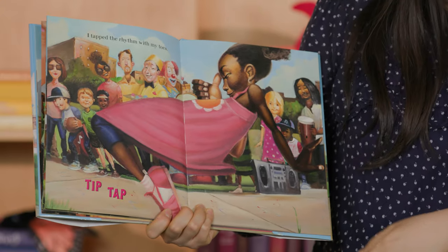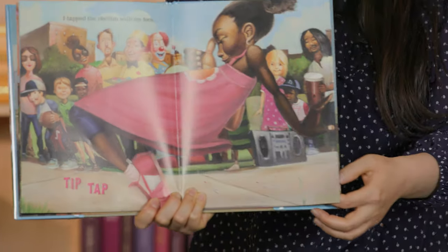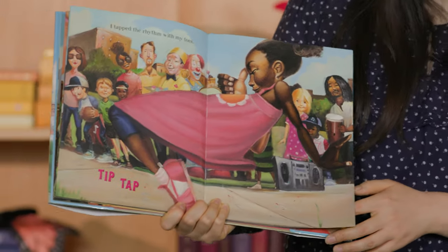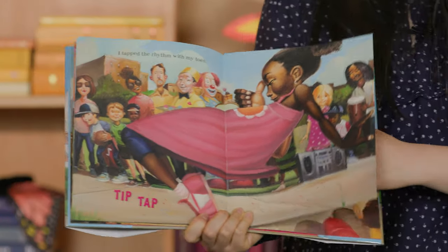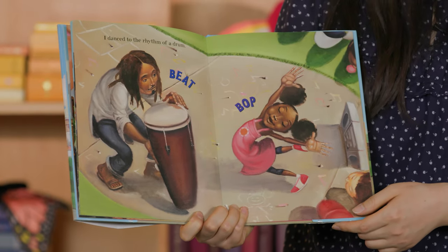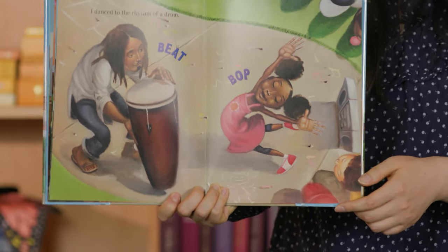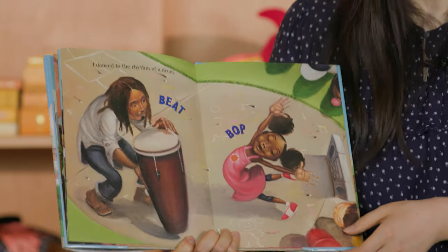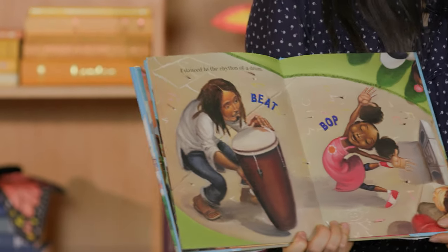I tapped the rhythm with my toes. Zapateé al ritmo con la punta de mis pies. Go tip, tap, tip, tap. I danced to the rhythm of a drum. Bailé al ritmo del tambor. Go beat, pop, beat, pop. Wow — she has some great dance moves!